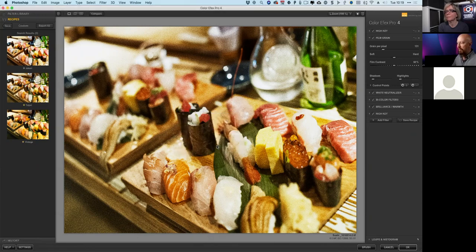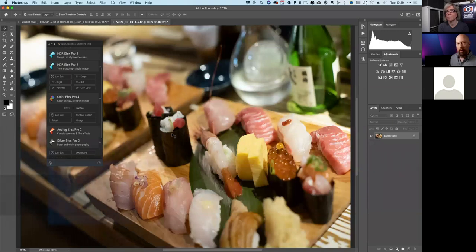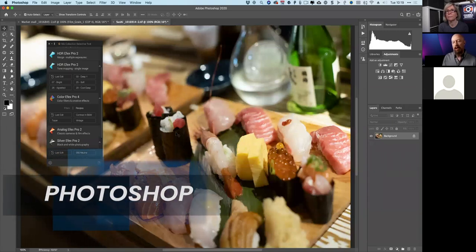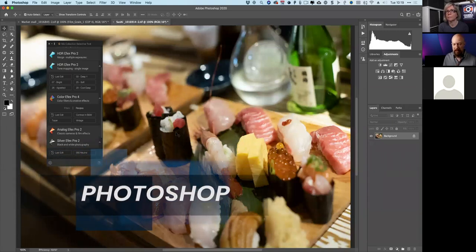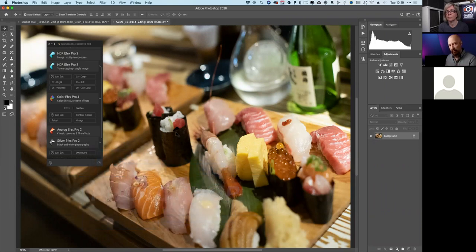This is huge. It's pretty common to spend a bunch of time tweaking in a plugin, get a look you love, hit OK, and then realize you forgot to save it. Now, with that 'last edit' button, you can go back in and save the recipe off. Those are the two big things for the Photoshop workflow: the palette with favorites and the ability to apply edits directly in Photoshop. Now let's switch over to Lightroom Classic.